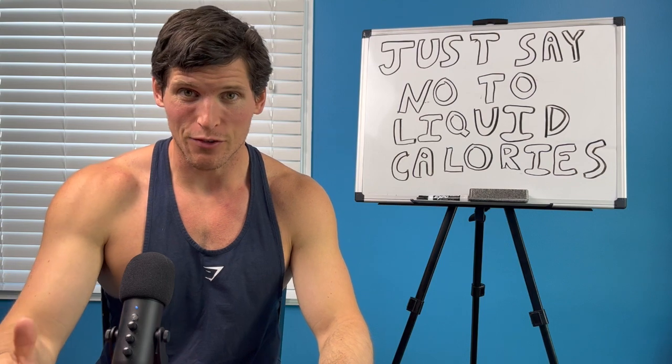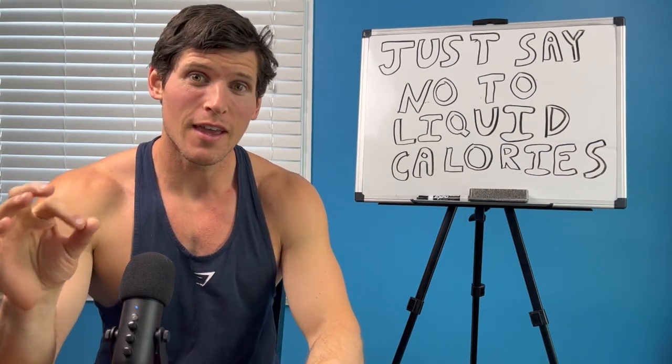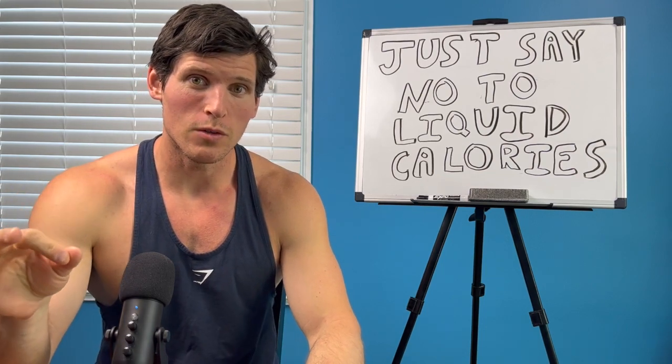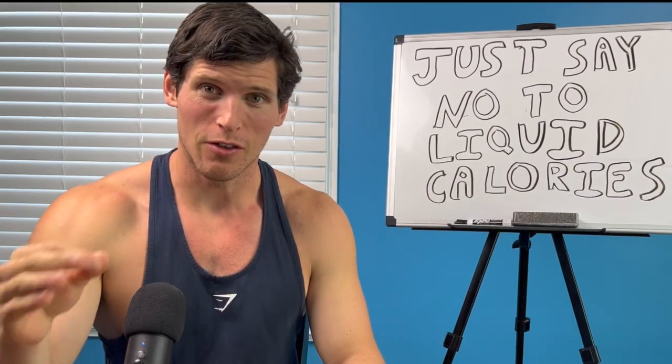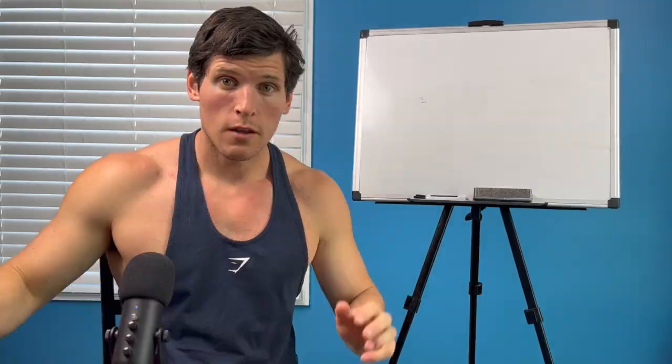Welcome back to the channel, my name is Andrew Fillion, and today we're going to be going over liquid calories. Liquid calories are a secret killer to a lot of your weight loss goals and also to your health in general. We're gonna briefly break it down and show you guys why that is.